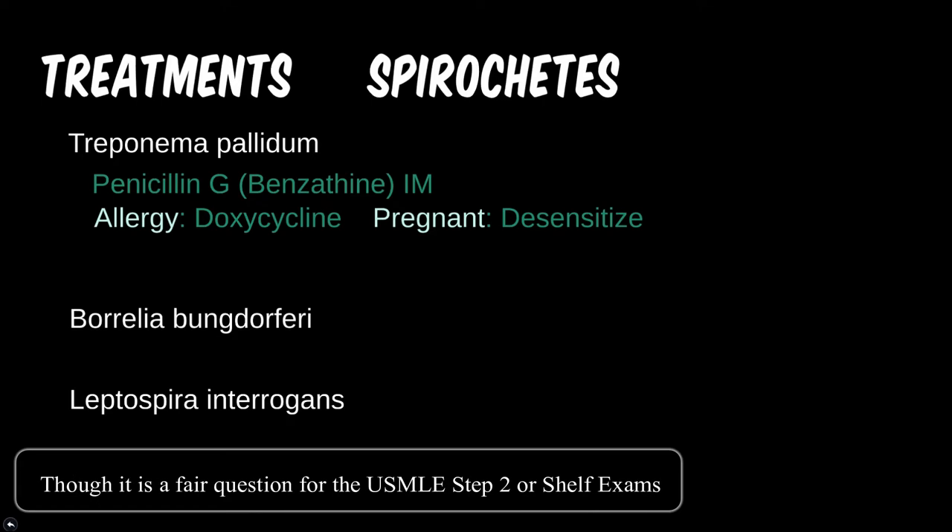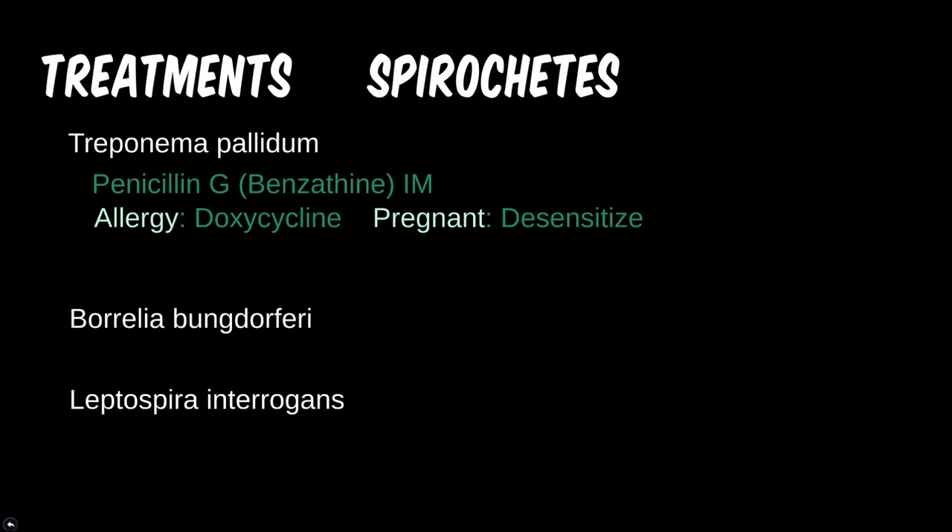Lastly, if you are in Doctors Without Borders or perhaps have a recent immigrant patient and happened to run into tertiary syphilis, remember that intramuscular injections and oral medications are not sufficient. They will not cross the blood-brain barrier. If the medication does not get to the brain where the microbe currently is, then it can't kill it. Luckily, intravenous penicillin is able to cross more readily.